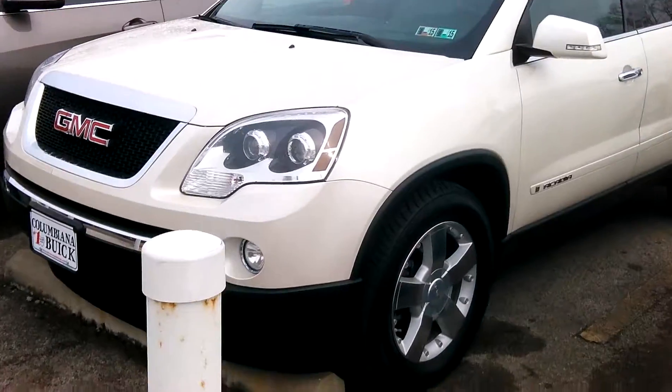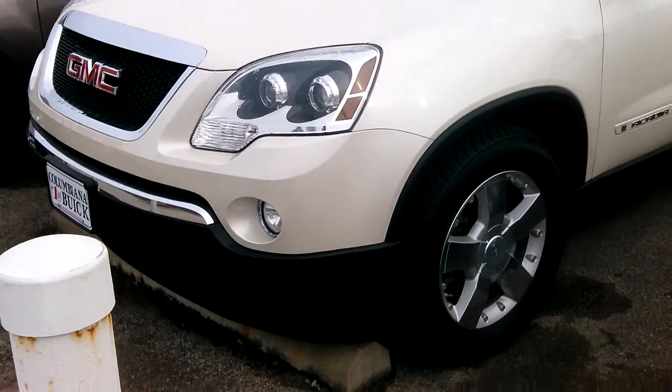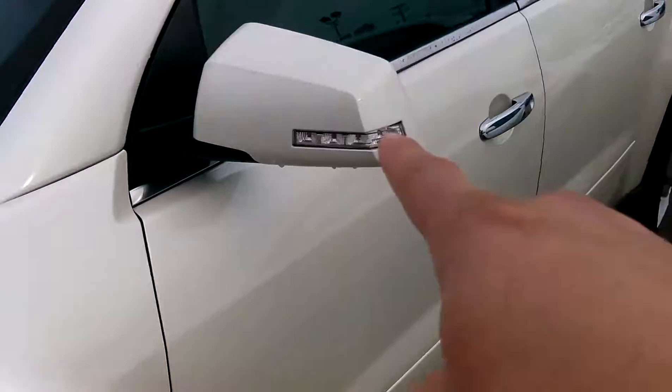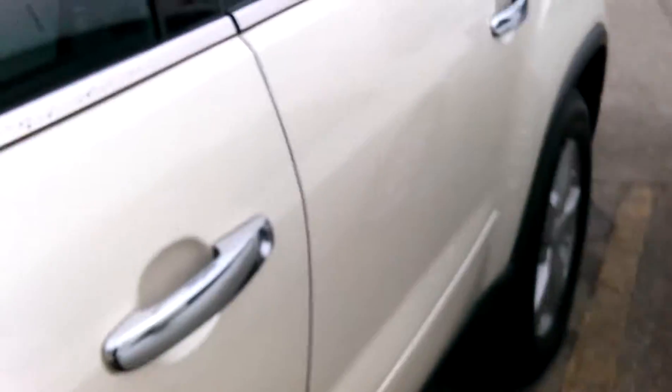So here is the Acadia. It does have your front chrome trim pieces, fog light, wrap-around headlight, and it does have your turn signal indicator here and chrome handles.